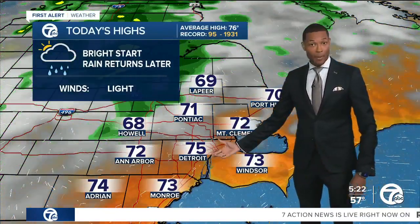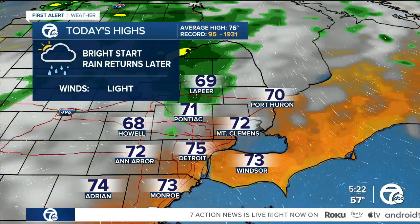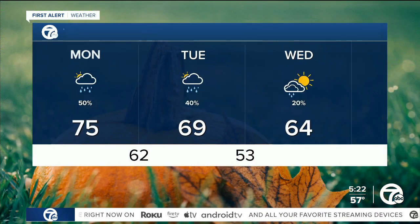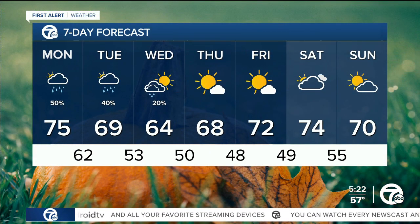That gives temperatures an opportunity to touch the 70s — mid-70s in the city of Detroit. And then after we hit the 70s, how about this setback? We'll struggle to even get there for tomorrow with more rain possible to start the day, 60s for Wednesday and Thursday. Finally, we get the sunshine back towards the weekend and numbers respond back to the 70s.